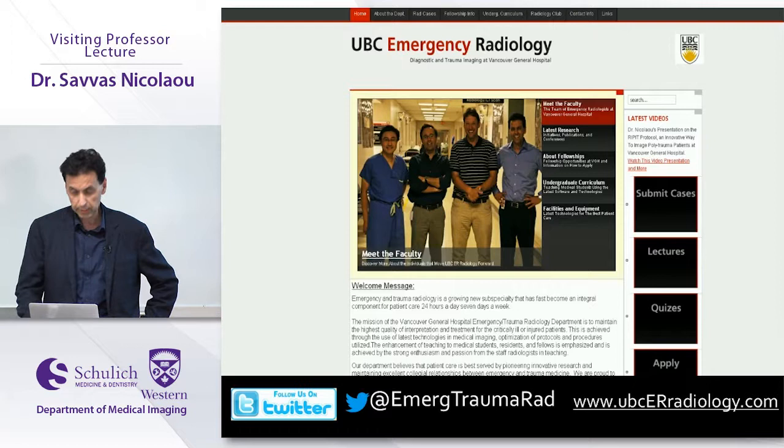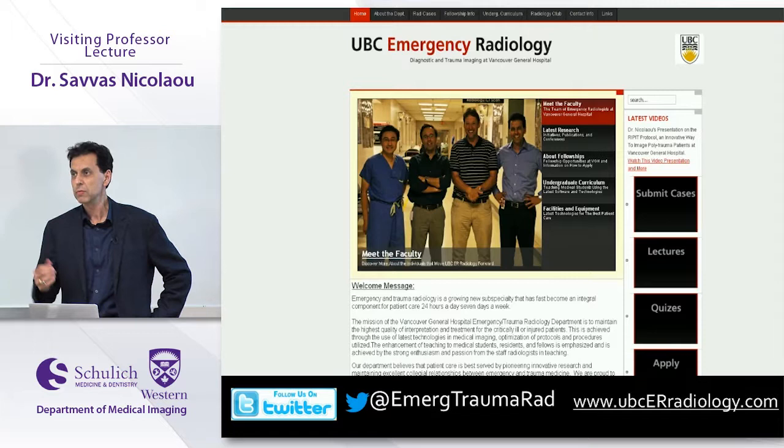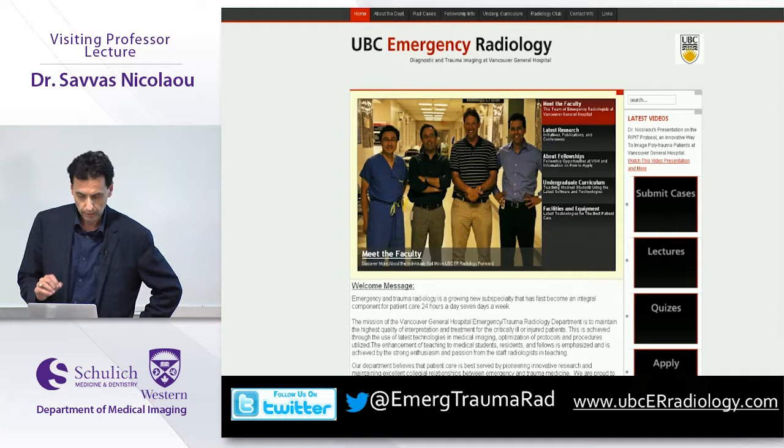Our success is based on great collaboration with trauma surgery, emergency medicine, neurology, cardiology, and the ICU and critical care physicians. They really value the service we provide on a 24/7 basis. We have an on-site staff person 24 hours a day, an on-site fellow, and an on-site resident as well.